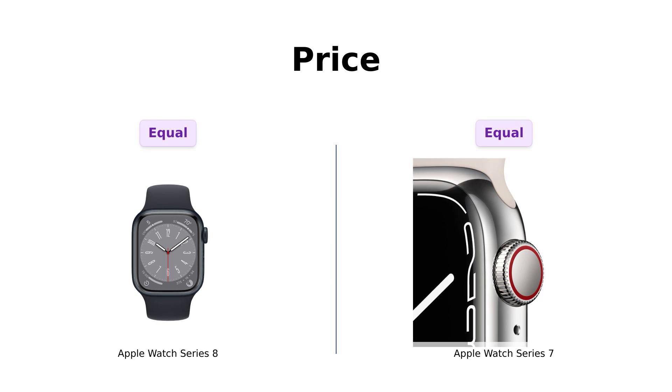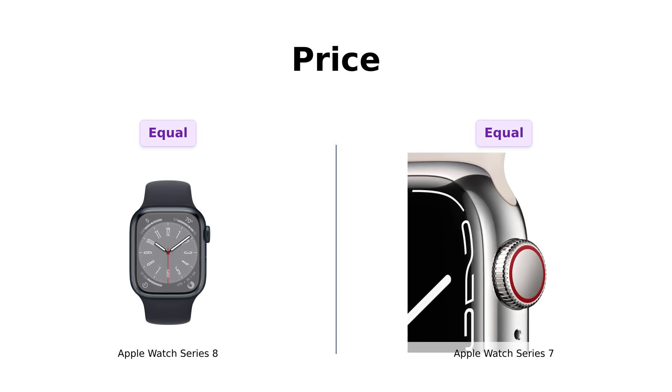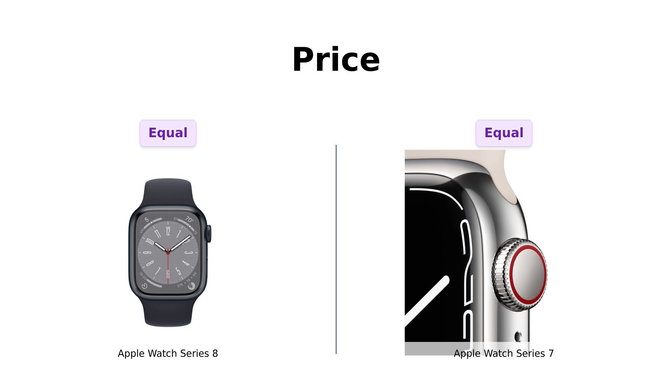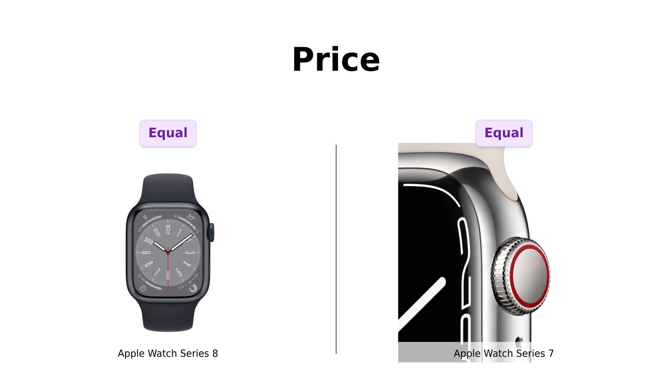First up, let's talk about the price. Both the Series 8 and Series 7 are priced at $399. It's like the universe wants you to pay the same for both. Reviewers appreciate this consistency, as it allows them to focus on features rather than prices. It's a tie! But does that mean we can buy more pizza instead? Yes please!